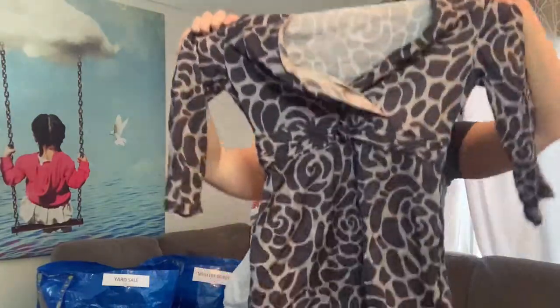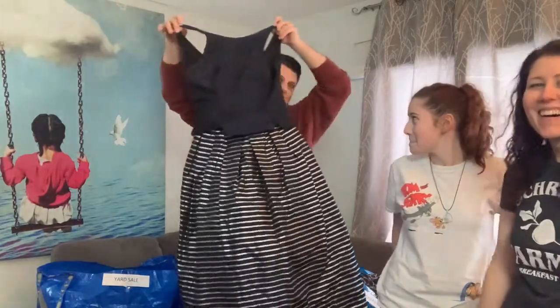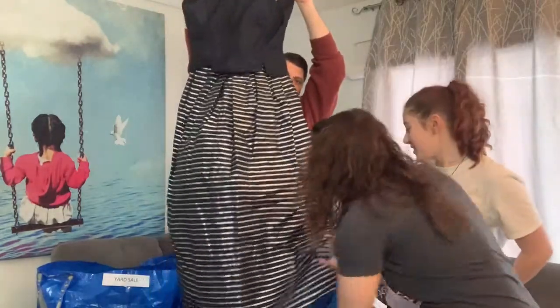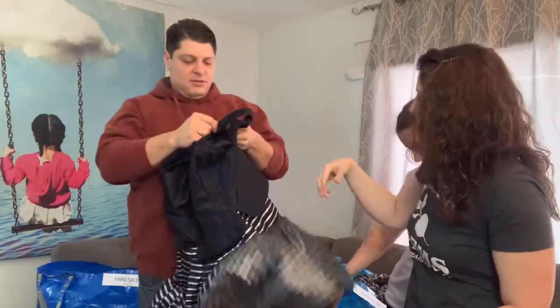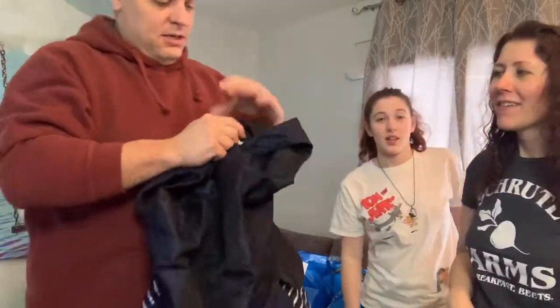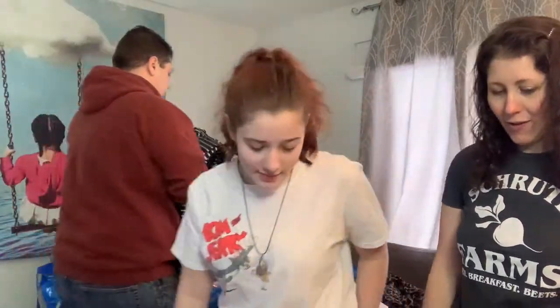This is a Bowdoin size 8R — I love selling Bowdoin, that will go on Poshmark. Dave has a Night Way Collection size 12 dress — it's gorgeous, look at the netting underneath. We're going to look that up because it may be worth nothing, or maybe somebody wants it as a prom dress.